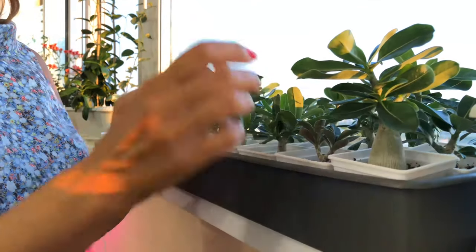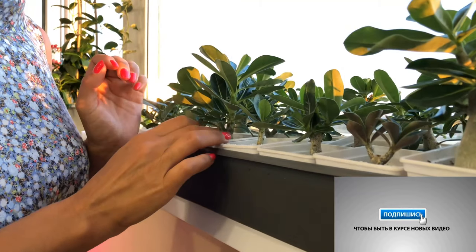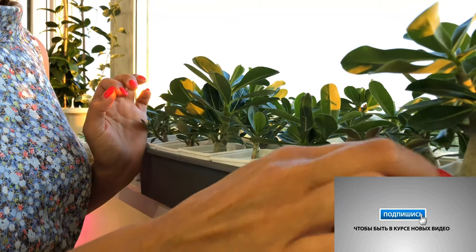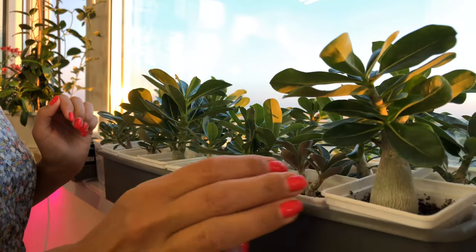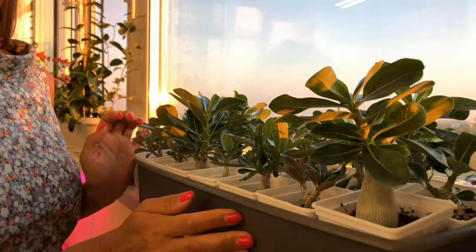I pruned them from a very young age, and look how nice they all turned out. I deliberately buried them deeper so they would... well, they're different of course. Some are thinner here, but that probably depends on the variety too.